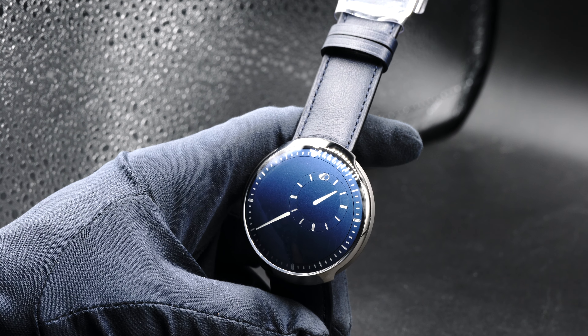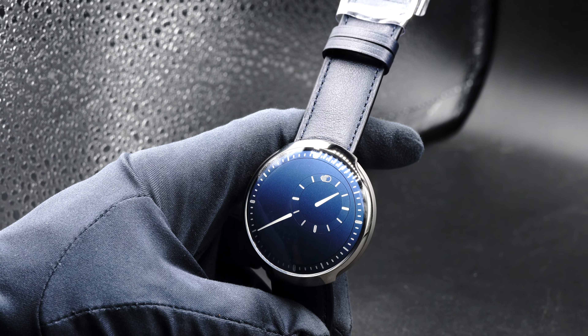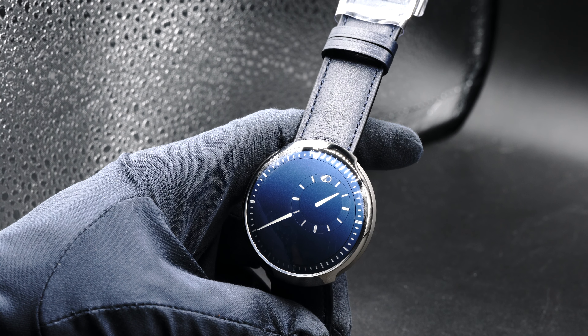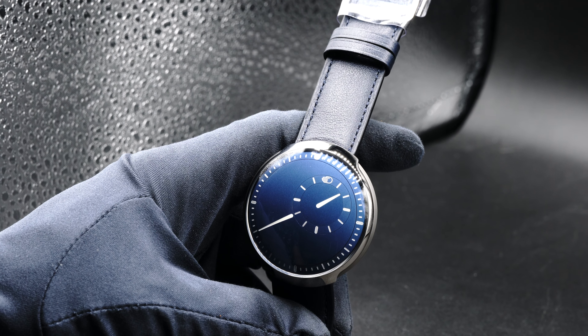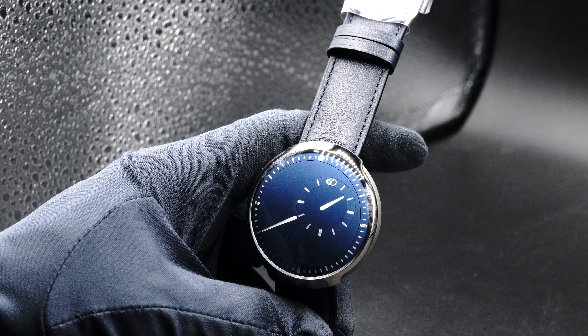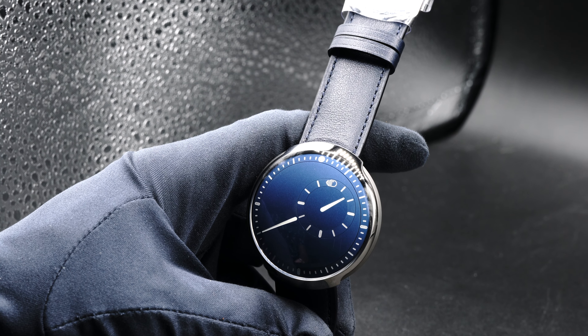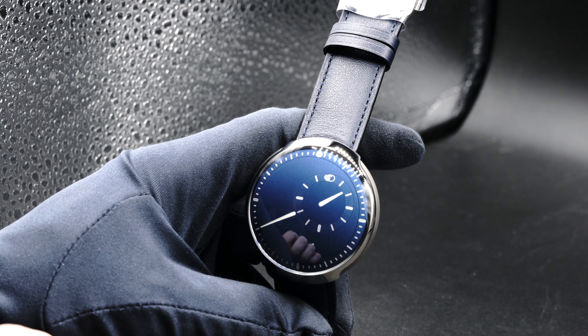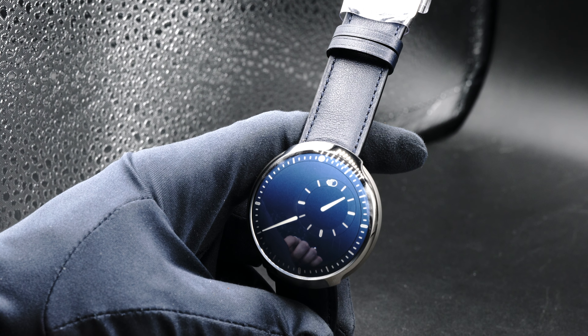Hey everybody, this is Nick from Exquisite Timepieces in Naples, Florida. Today we're going to be taking a first look at the all-new Rescence Type 8. This is Rescence's lightest watch to date at only 42 grams. It's very simplistic with only the hours and minutes on the dial. It's a 42.9 millimeter case and 11 millimeters thick.